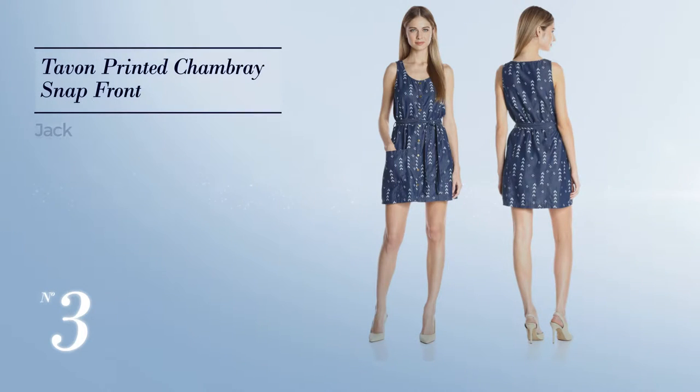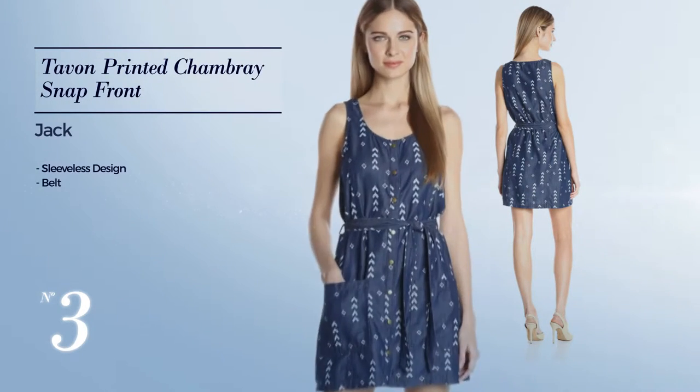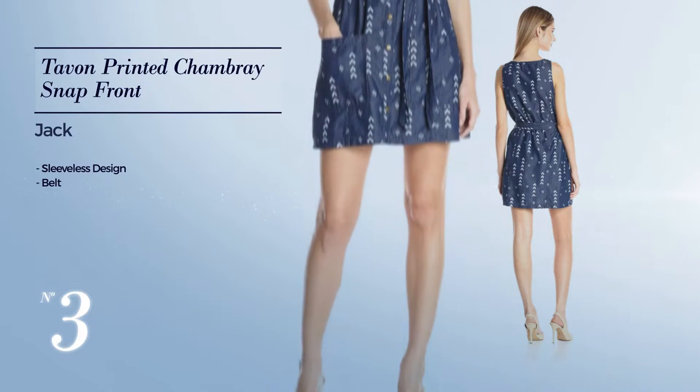Number 3: Featuring sleeveless design as well as a belt, available only in this color.